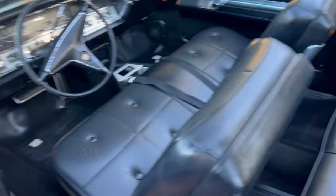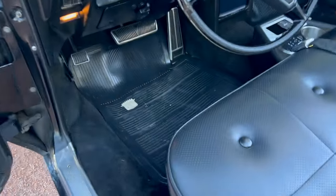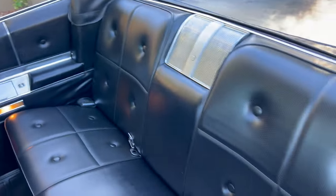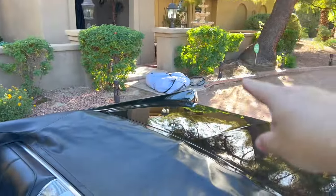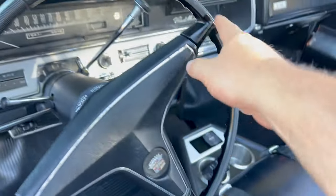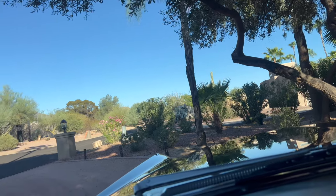The power top works. It has original carpet, original Cadillac mats, beautiful dash pads, and mats in the back. There's a car cover that goes with it, and another steering wheel that's been restored. The original steering wheel has a couple little hairlines in it. Everything works — the windows, locks, all of it.